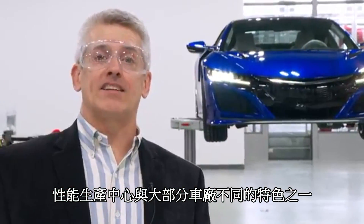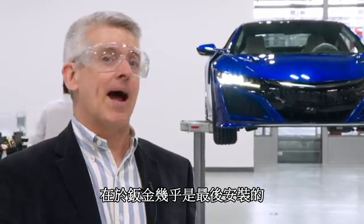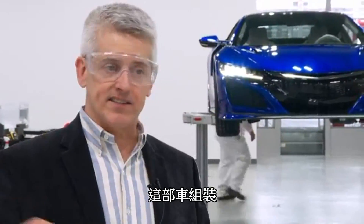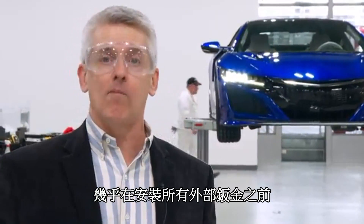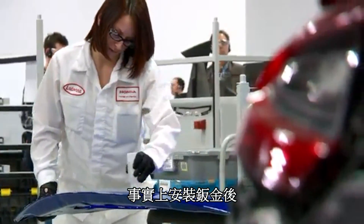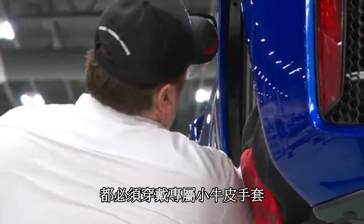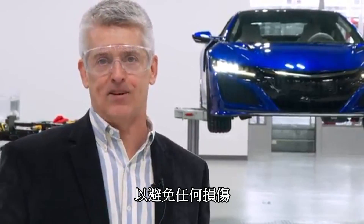One interesting thing that differentiates the Performance Manufacturing Center from most assembly plants is the fact that the body panels are almost the last thing to go on the car. This car is assembled, everything is built, and the thing is started and run before almost any of the exterior body panels are put on. That keeps the paint pristine — no one ever has to reach over it. After the painted body surfaces go on, everyone who touches them must wear special calfskin leather gloves to prevent any kind of damage.